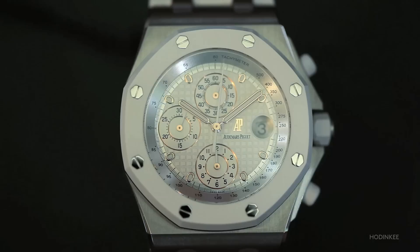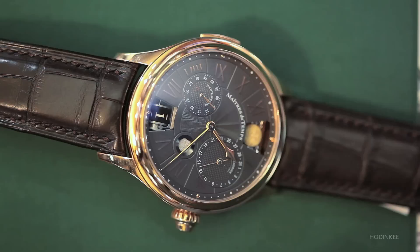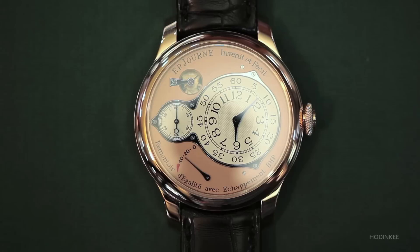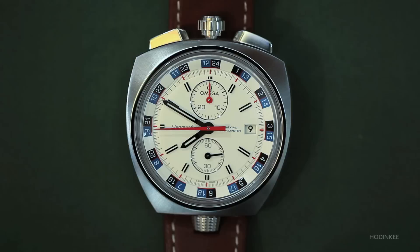We also have a Royal Oak extra-thin tourbillon in rose gold. Here we have a Maitre Duton Chapter 3 in rose gold with a slate gray dial, the Breguet La Tradition tourbillon, a Frank Mueller jump-hour tourbillon in platinum, and an FP Journe limited edition skeleton tourbillon from Ulysse Nardin.